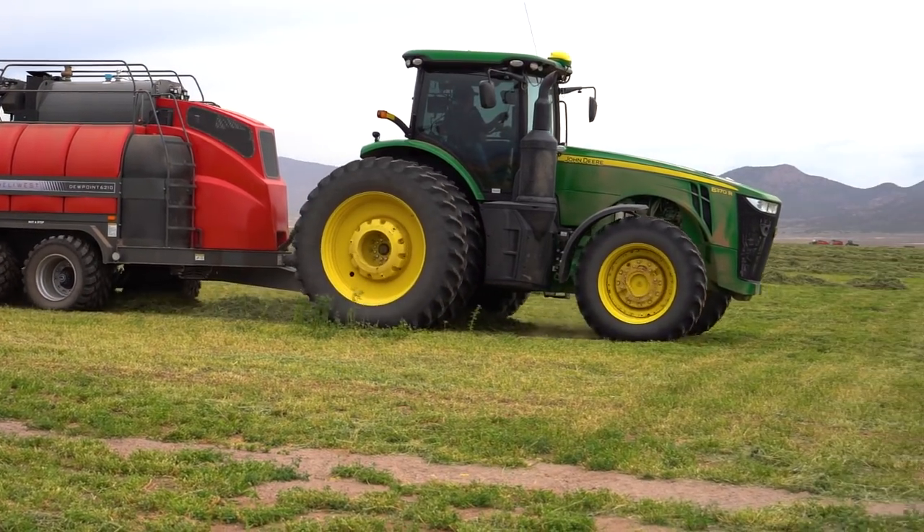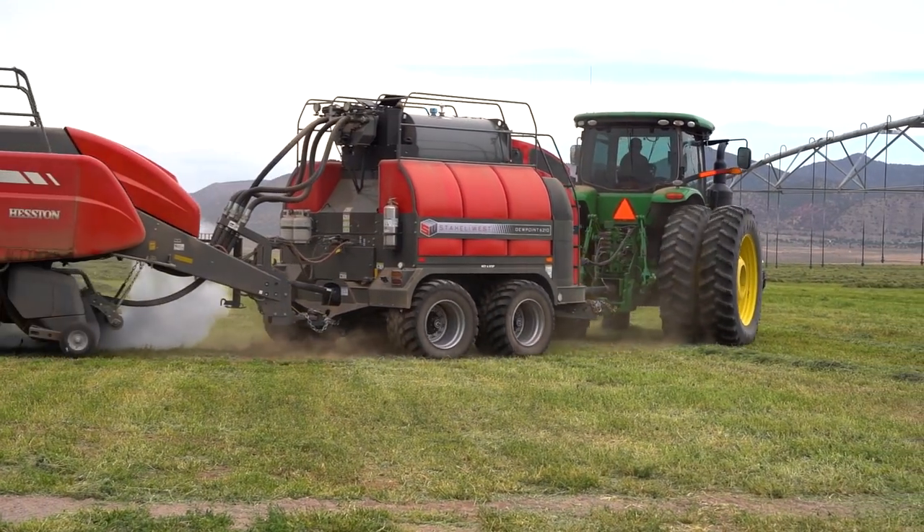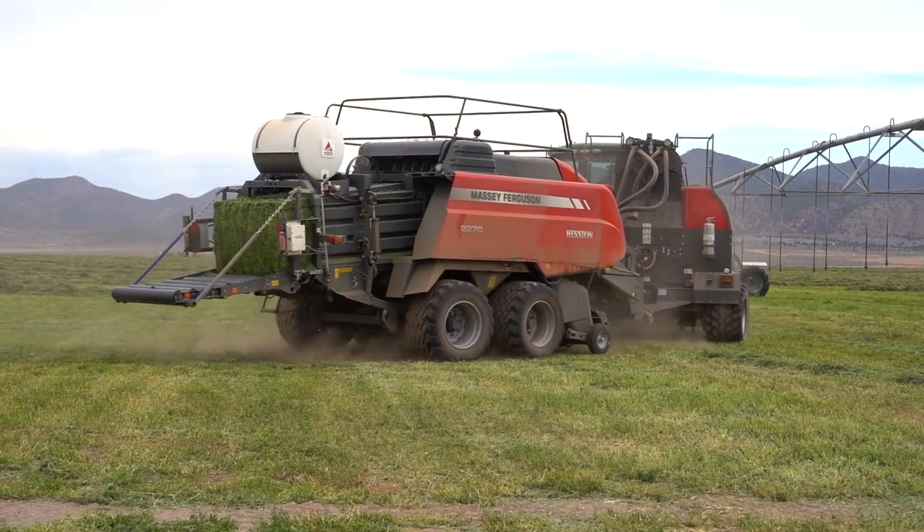They were baling in the middle of the day making dairy quality hay. That probably changed our mind more than anything about the steamer.